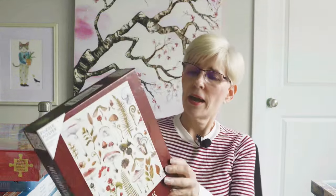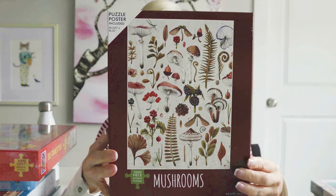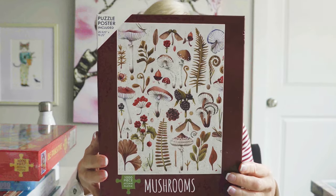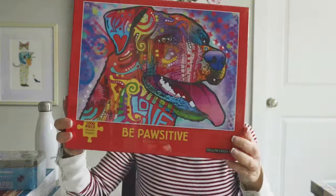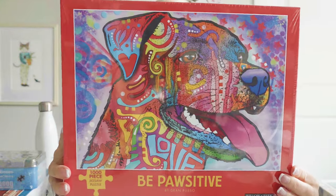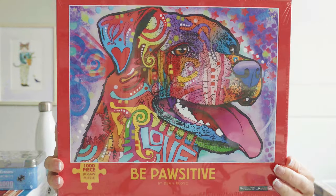This next brand is called Willow Creek. This puzzle is called Mushrooms, and I purchased these two puzzles on the Puzzledly website — I thought I would give this brand a try, I've never done them before. This is also a Willow Creek puzzle called Be Positive — just fun, lovely colors, can't wait to do it.